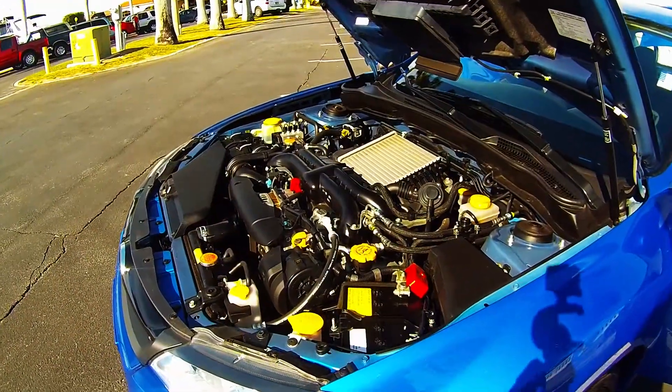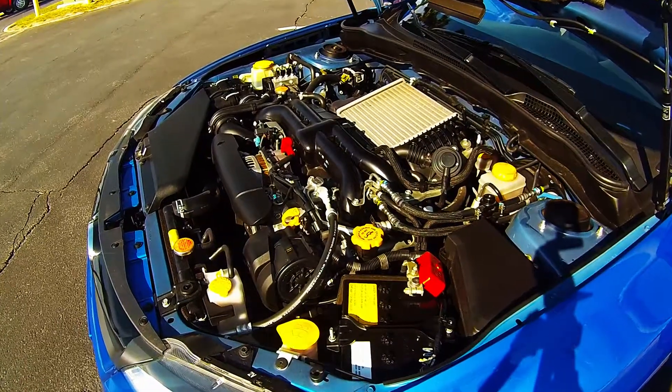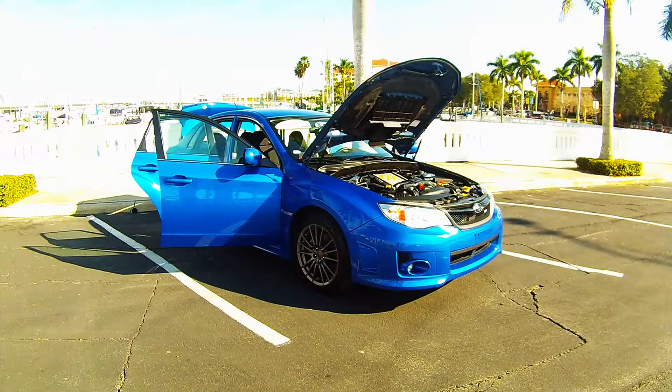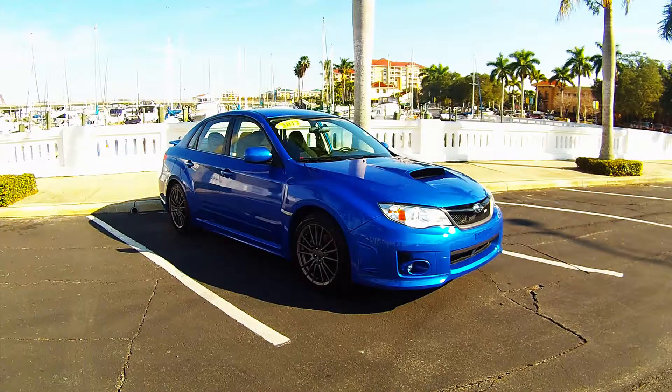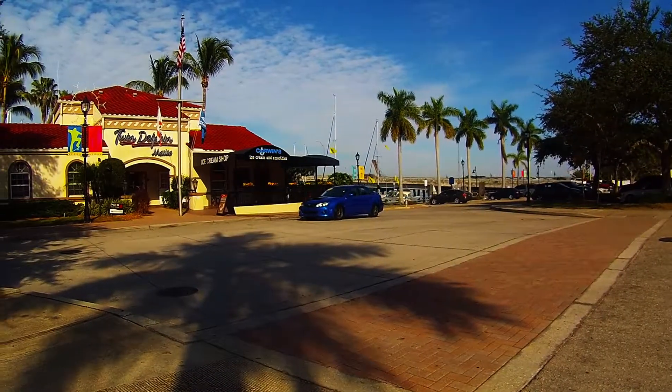This car packs quite a punch. The Impreza WRX gets a turbocharged 2.5 liter boxer four cylinder that produces 265 horsepower and 244 pound feet of torque. A five speed manual transmission with a symmetrical all wheel drive system is equipped in this car.